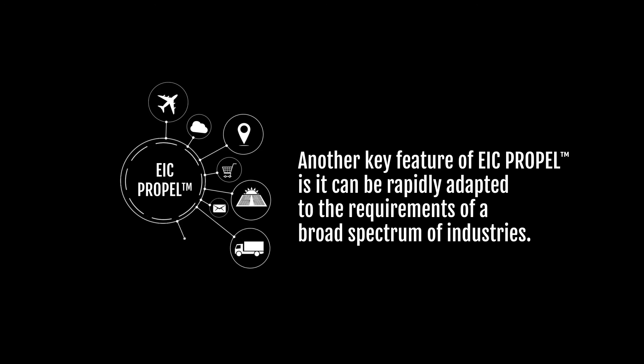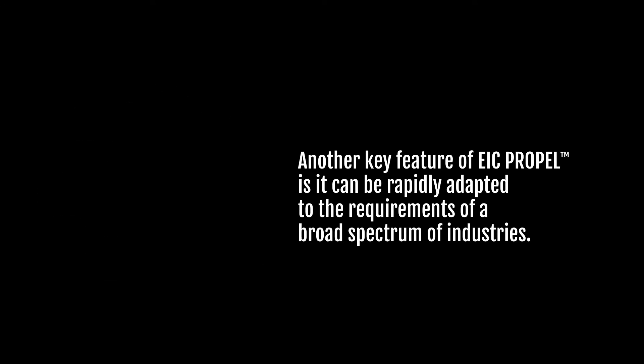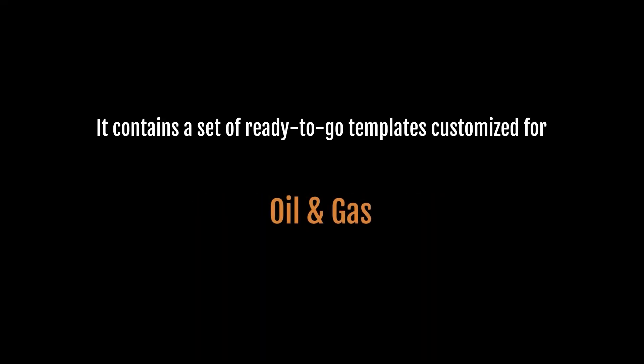Another key feature of Propel is that it can be rapidly adapted to the requirements of a broad spectrum of industries. It contains a set of ready-to-go templates customized for home automation, medical device and healthcare, industrial automation, oil and gas, and many other industries.